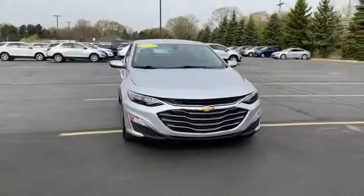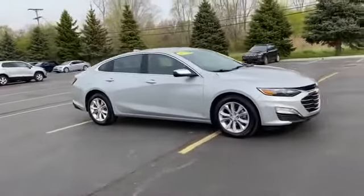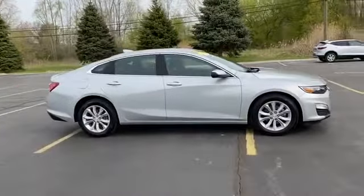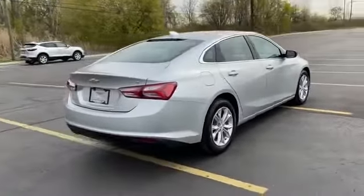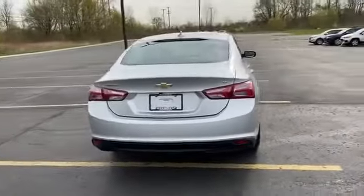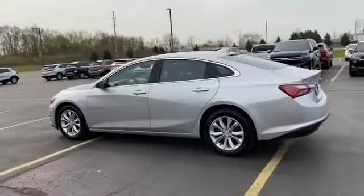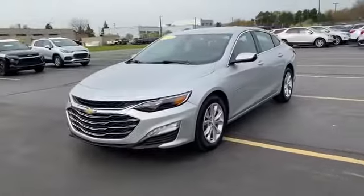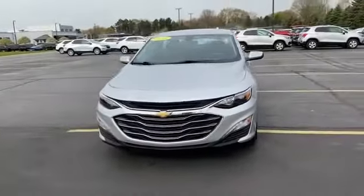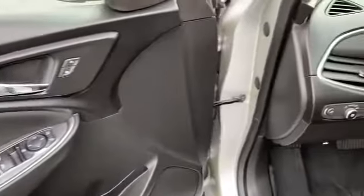2019 Chevrolet Malibu. This sedan combines safety and comfort with style and performance. In addition to its fantastic fit and finish, you'll also get wi-fi hotspot, satellite radio, turbocharged engine, multi-zone air conditioning, heated side view mirrors, backup camera, power driver's seat, pass-through rear seat, Bluetooth, brake assist, keyless start, power outlet, auto climate control, keyless entry, and front bucket seats.